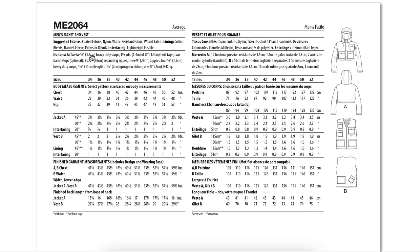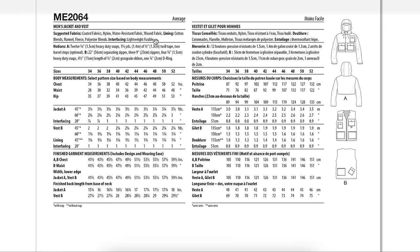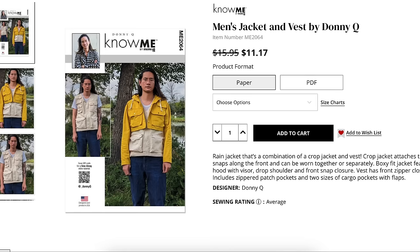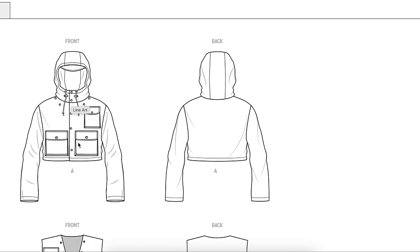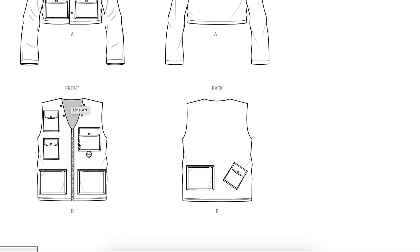Coated fabrics — meaning fabrics coated to make them rain resistant — nylon water resistant fabric, and waxed fabric. For the lining: cotton blends, flannel, fleece, and polyester. And then a ton of notions. There's the little visor detail on the line drawing. Now ladies — are we just going to make the cropped version and leave the vest behind? Are we all just going to make this as a cropped jacket? That's what we're doing, correct?